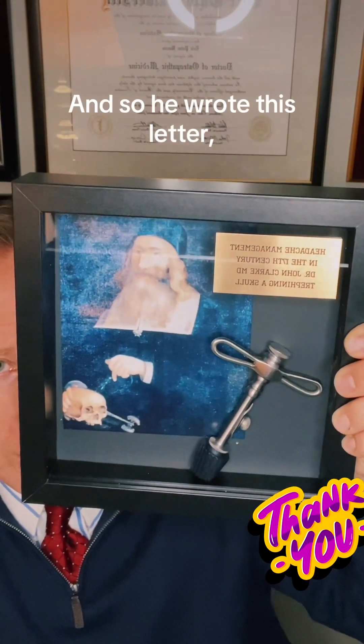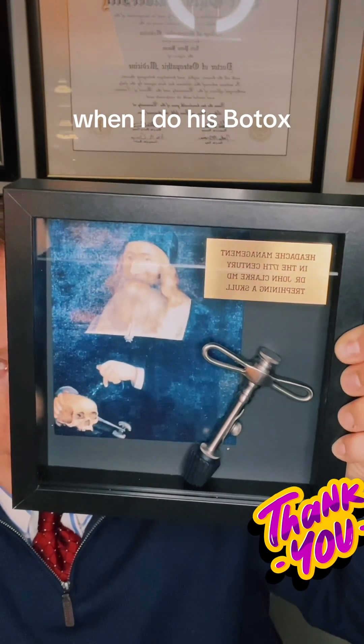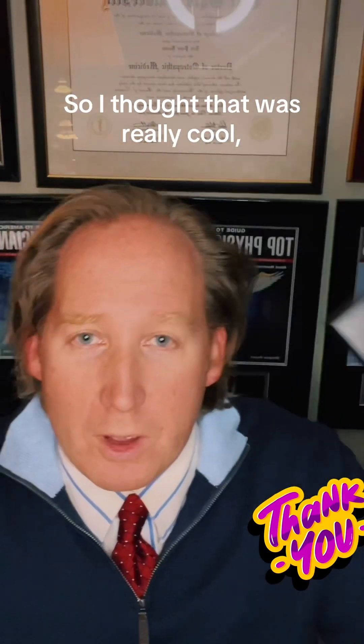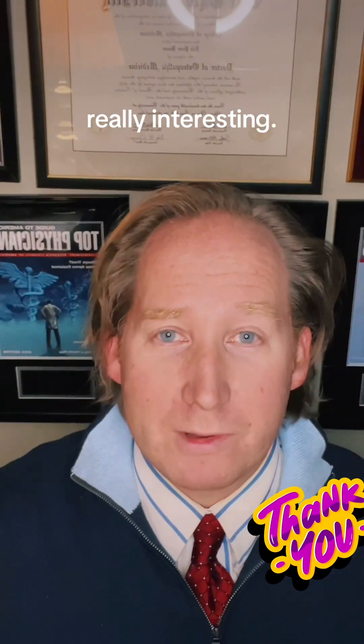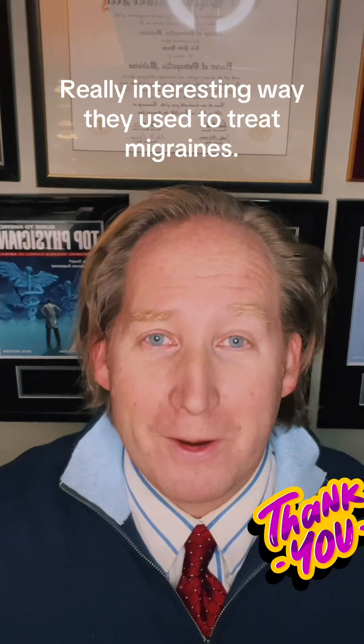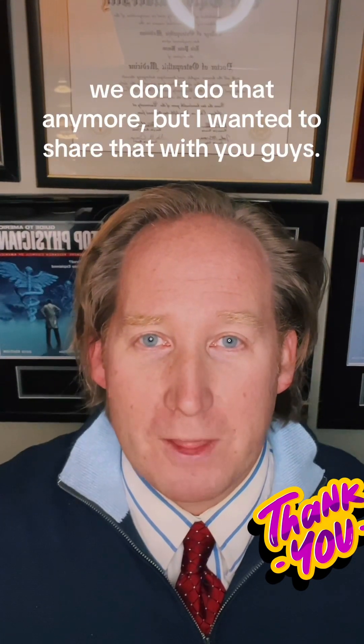And so he wrote this letter. It was pretty funny that when I do his Botox, he feels like it's almost like a mini trephination releasing the evil vapors from his skull. So I thought that was really cool, really interesting — a really interesting way they used to treat migraines. Obviously we don't do that anymore, but wanted to share that with you guys.